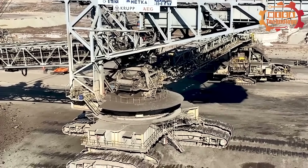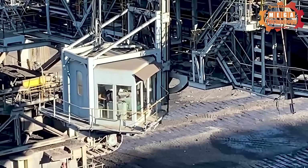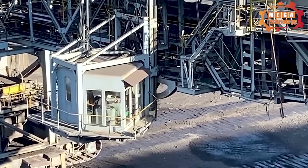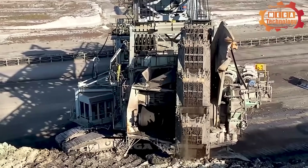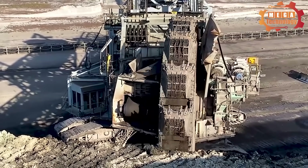This type of machine is up to 93 meters high and 225 meters long, weighing 14,200 tons. The huge wheel bucket excavator holds the Guinness World Record for the heaviest land vehicle ever built.